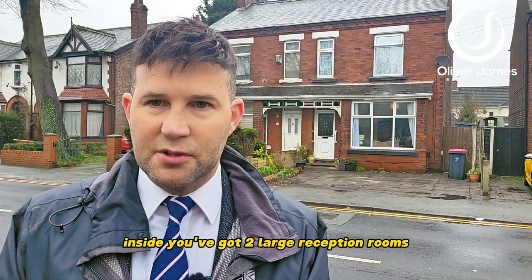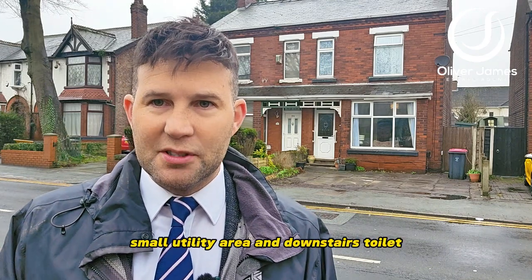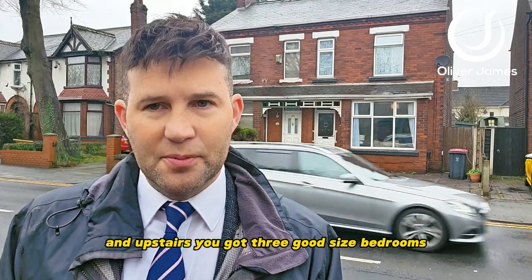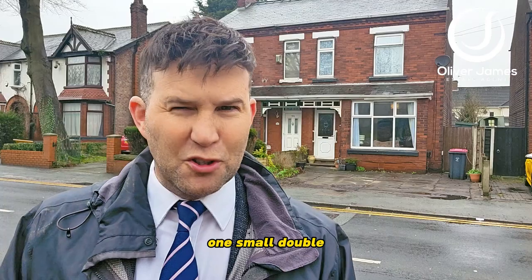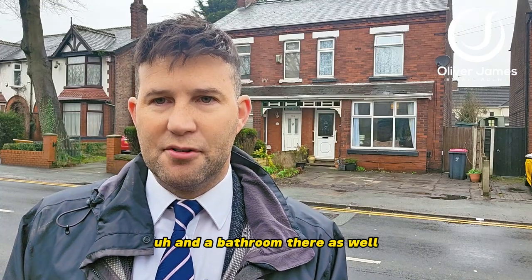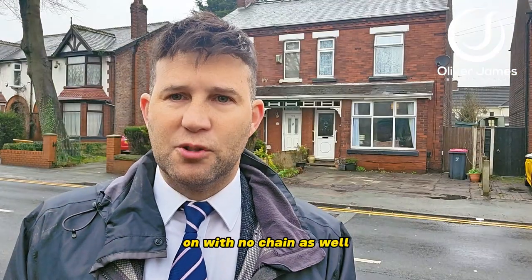Inside you've got two large reception rooms, log burner in the rear dining room, nice size kitchen, small utility area, and downstairs toilet. Upstairs you've got three good sized bedrooms — two definite doubles, one small double — and a bathroom. Not overlooked at all at the back, with an artificial grass garden.